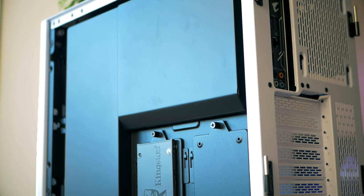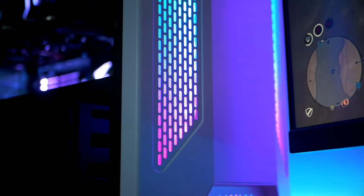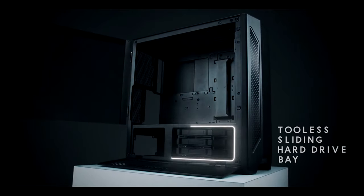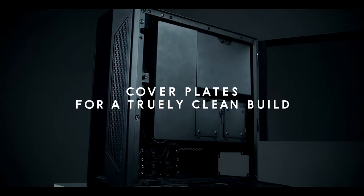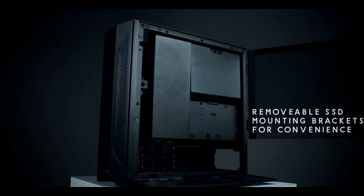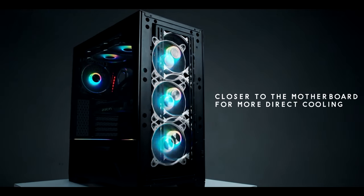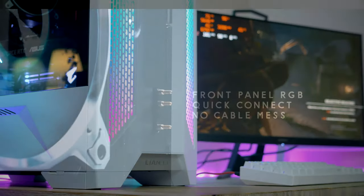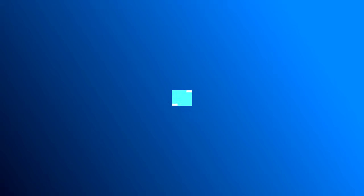The front also gets some RGB treatment, and the case even comes included with three 120mm fans running at 1300 RPM. You'll want to connect these to your motherboard and set fan curves, otherwise they can get pretty noisy. Every air intake has dust filters, and the case supports up to a 360mm radiator in the front and a 240mm radiator in the top. I've used this case in a build before and didn't plan to use it again, but because it's so good I had to make another video on it. The case comes in black and white and costs $95 — a steal — and it fits this build perfectly.